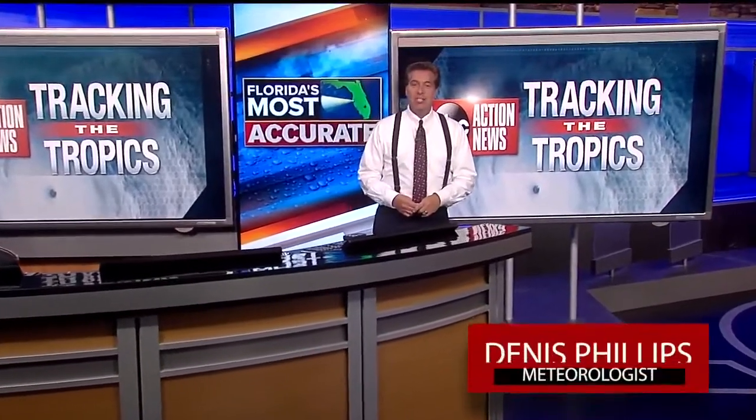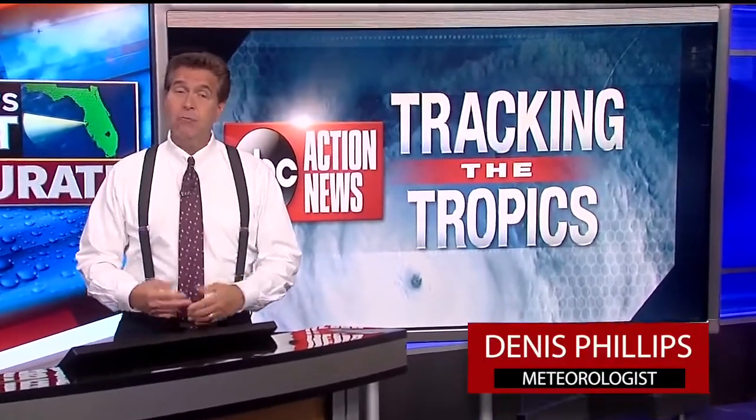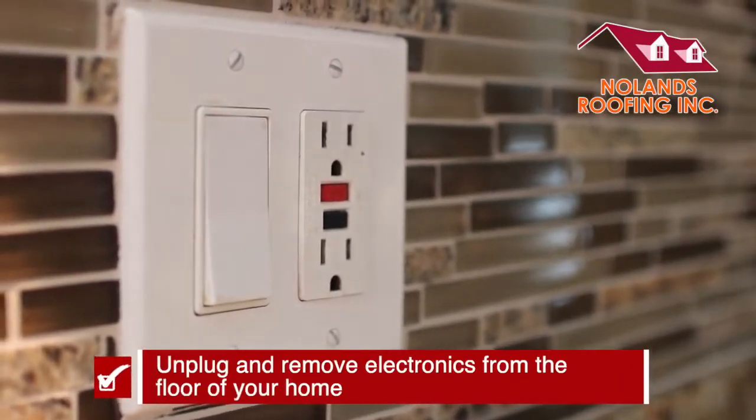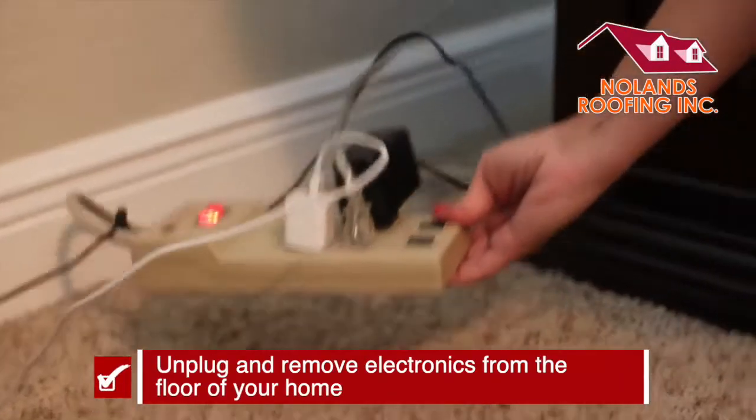Hey everyone, I'm ABC Action News Chief Meteorologist Dennis Phillips. Have a plan now when it comes to the inside of your home in regards to storm safety. Unplug electronics, and if you live in a flood zone, remove those electronics from the floor.